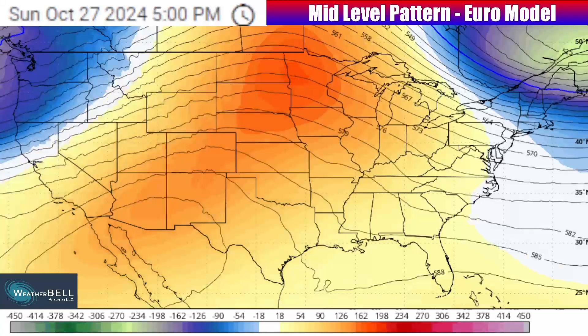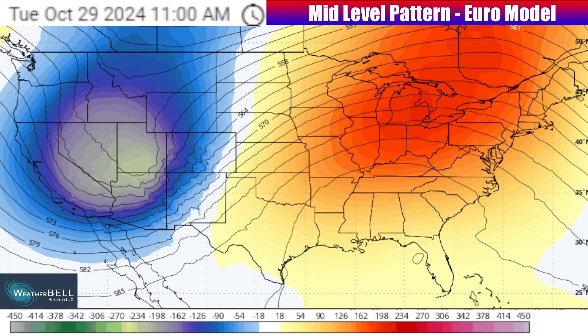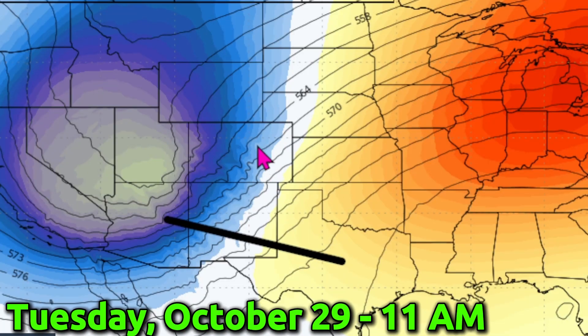Thank you for taking time out of your day to tune into this video. I'm going to be starting out with the mid-level pattern, which is looking 15 to 20,000 feet on up into the atmosphere. What happens up there always dictates what's going on at the surface. Wherever you see oranges and reds on this map, this indicates higher pressure and the tendency for warmer-than-average air as a ridge occurs in the jet stream. Blues and greenish shades indicate a lower area of pressure and some cooler air moving in.